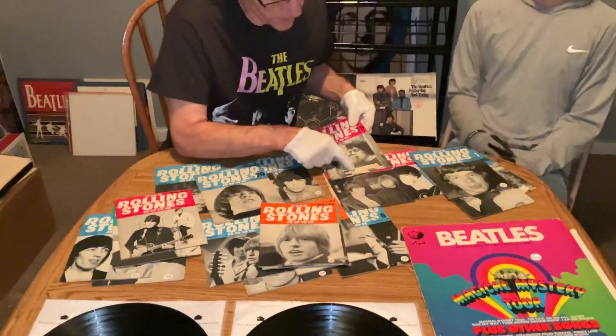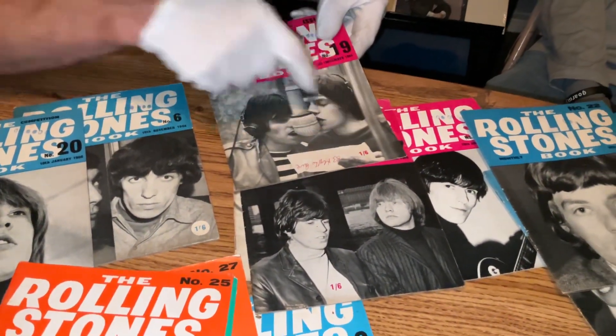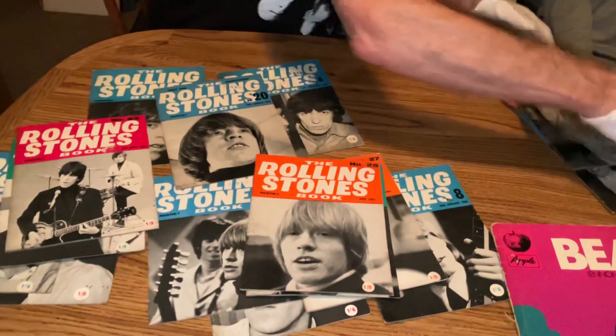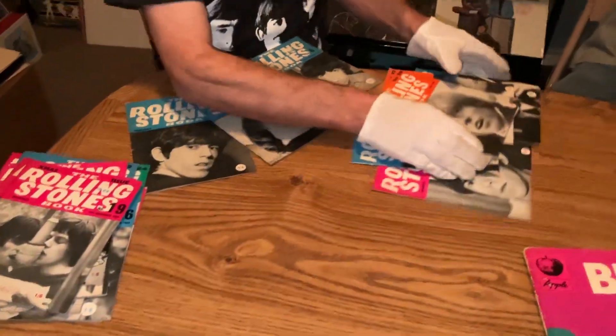They're in very good condition. Some have writing on the cover, but a pound six pence was the price in England in the early sixties. All right, we got the next item.